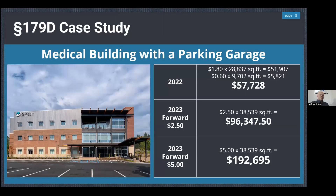Going back to that case study of $57,728: under current law if they qualified for $2.50 they could get $96,000, and if they qualified for $5.00 per square foot it would be $192,695 of additional depreciation. If in service December 31, 2022 or prior it qualifies under the previous law; if completed January 1, 2023 forward it's the new law — $2.50 to $5.00.